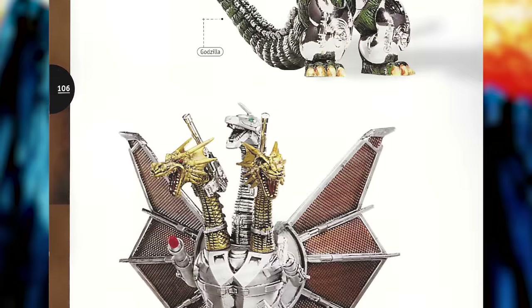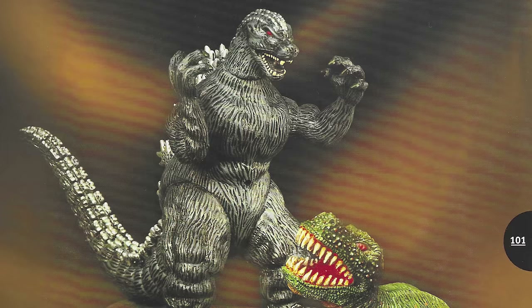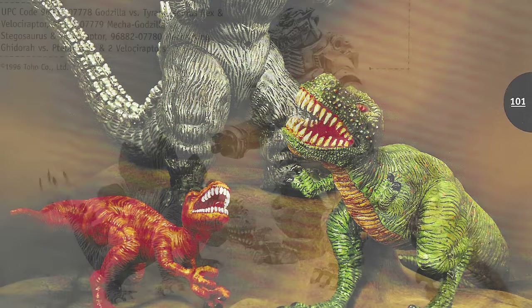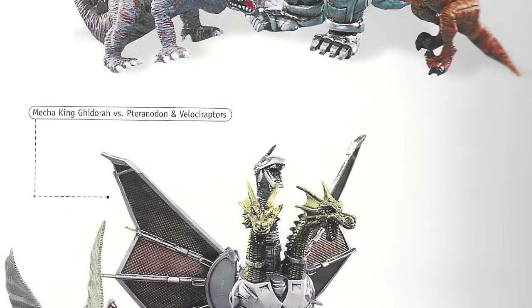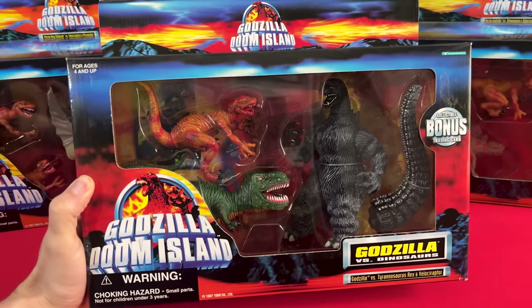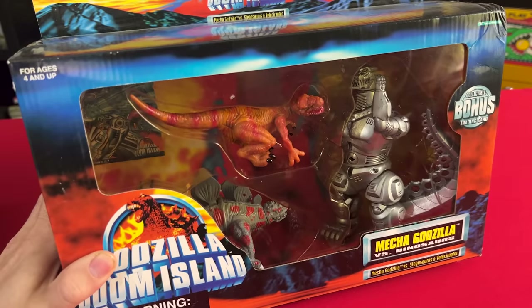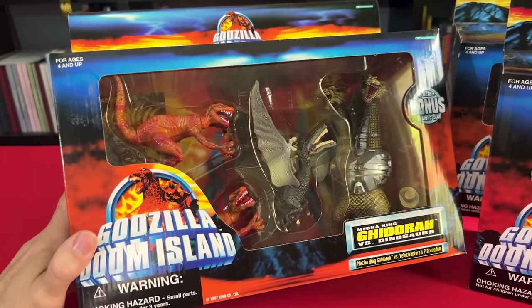It's crazy how in Doom Island lore, some characters mutated and some got military upgrades. Moving on to the dinosaur packs — there were three dinosaur packs packaged and ready to go for Doom Island, and I've heard that these did hit shelves in some markets like the UK. We've got Godzilla vs. Dinosaurs, Mecha Godzilla vs. Dinosaurs, and Mecha King Ghidorah vs. Dinosaurs.